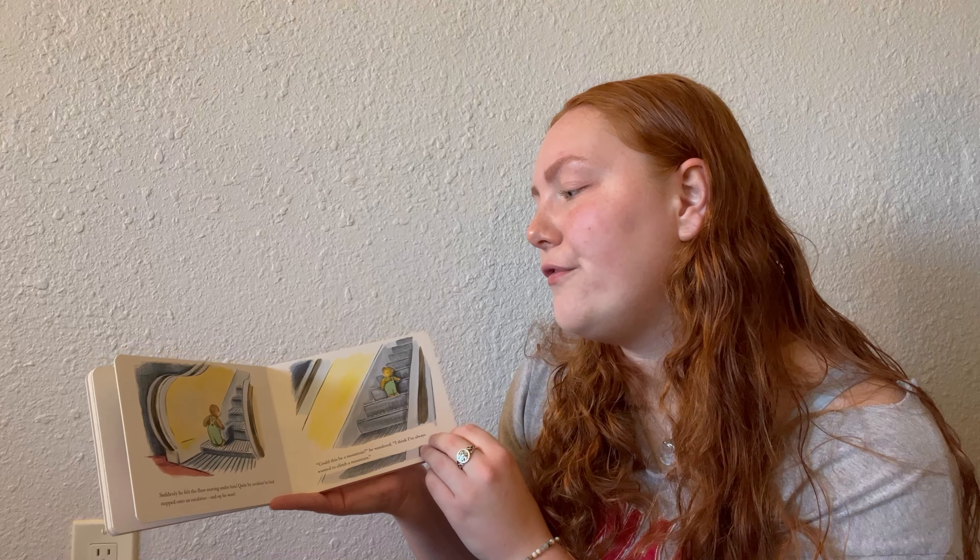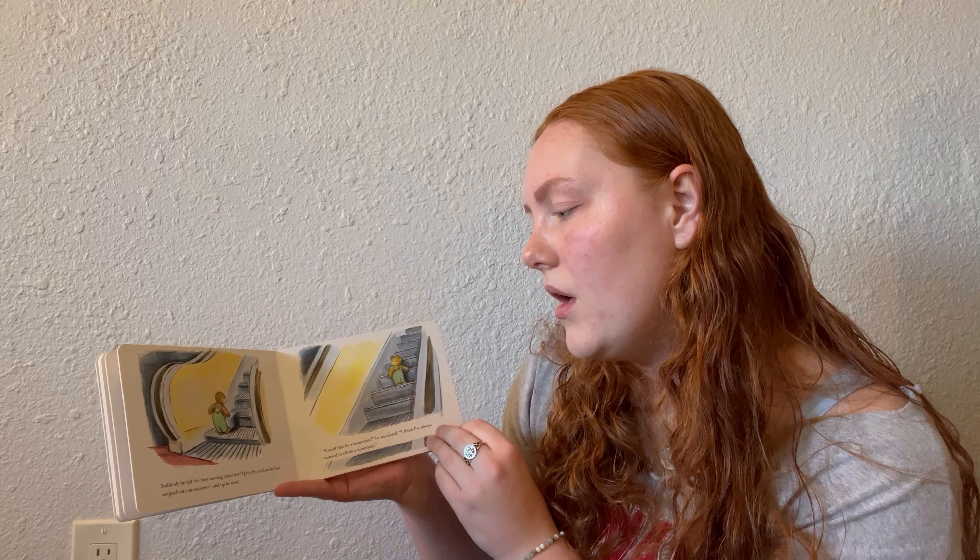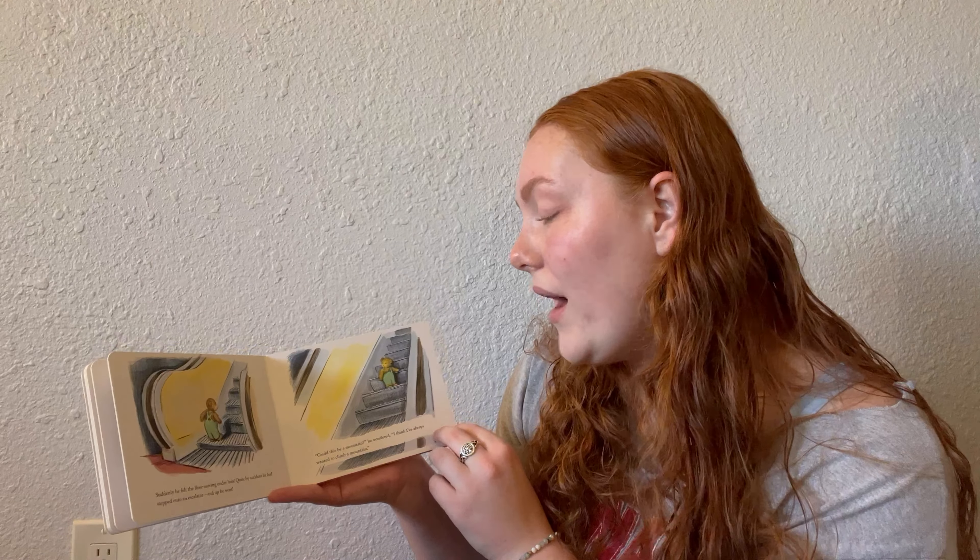Suddenly he felt the floor moving under him. Quite by accident, he stepped onto an escalator and up he went. It's a blue escalator and we see the back of Corduroy looking surprised because he did not mean to get on it. 'Could this be a mountain?' he wondered. 'I think I've always wanted to climb a mountain.' We can see his smile as he moves up and up.